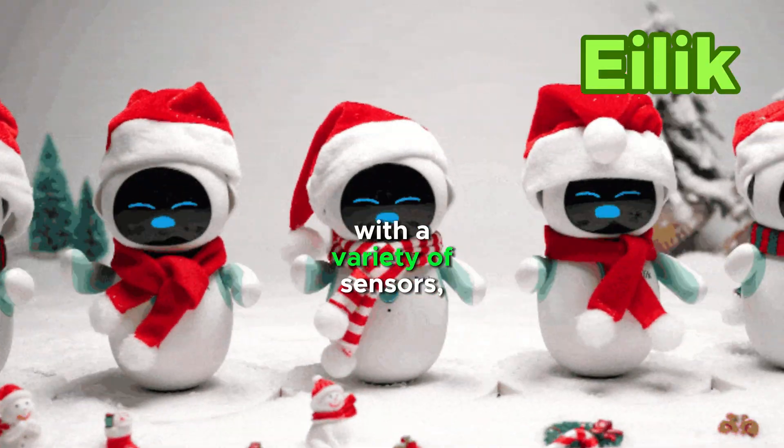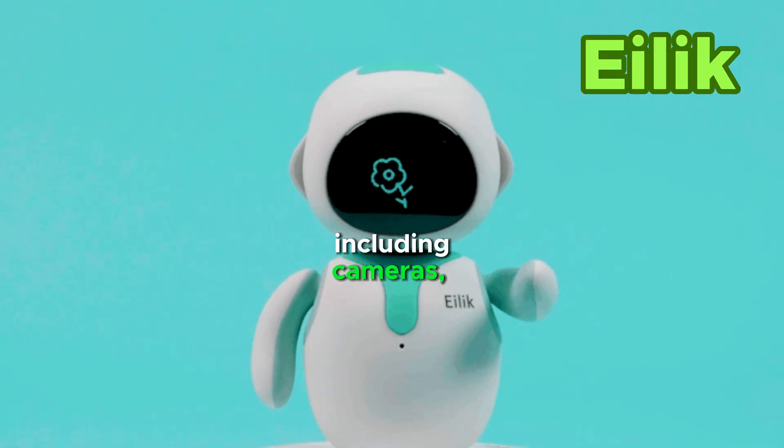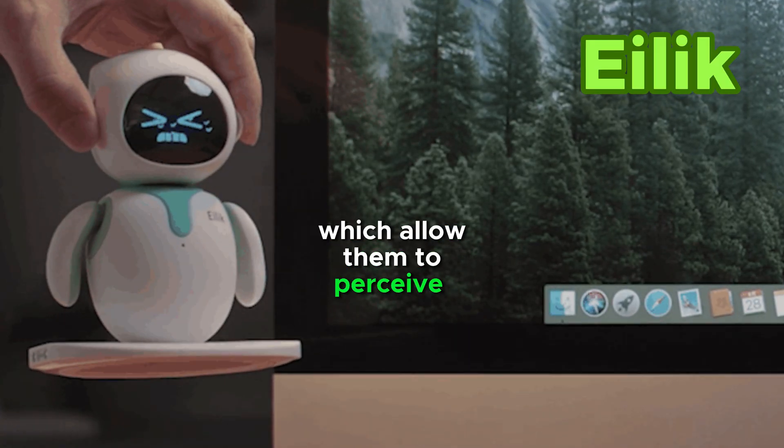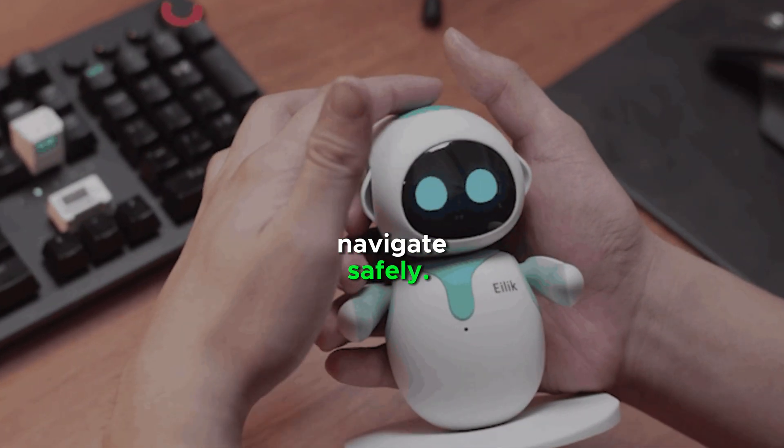Elik robots are equipped with a variety of sensors, including cameras, microphones, and LiDAR, which allow them to perceive their environment and navigate safely.